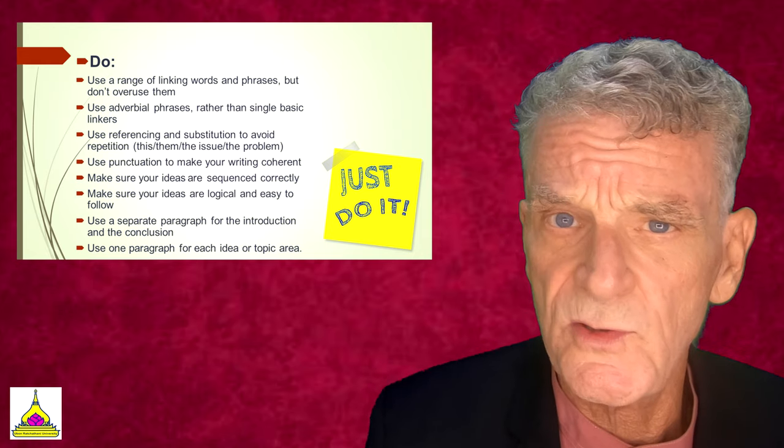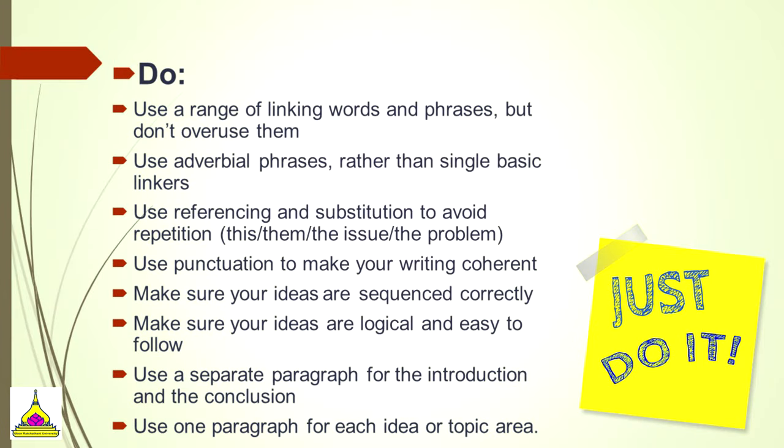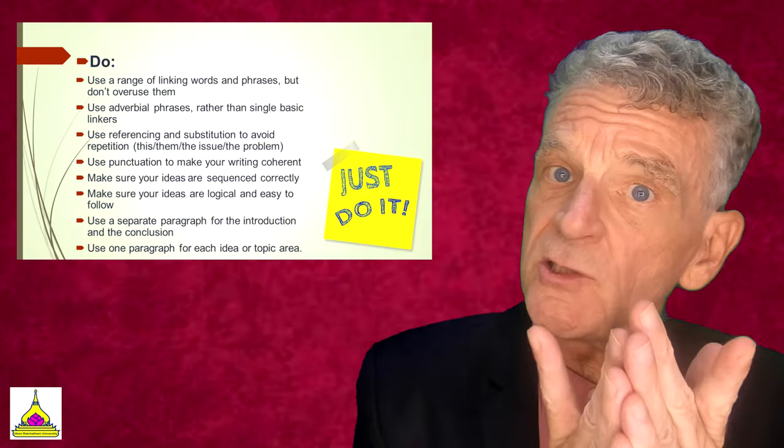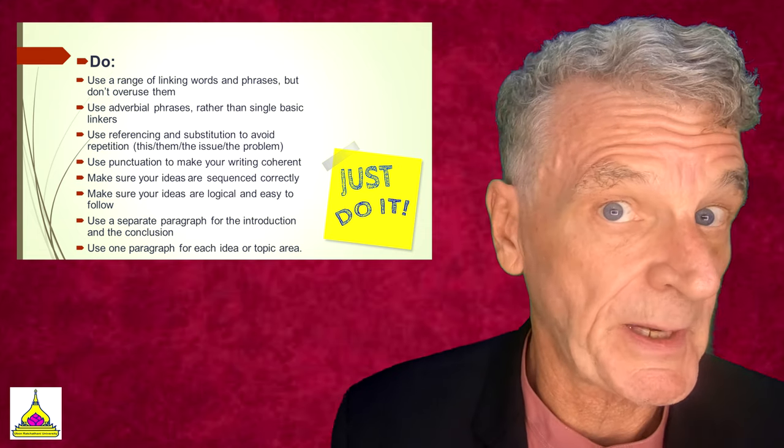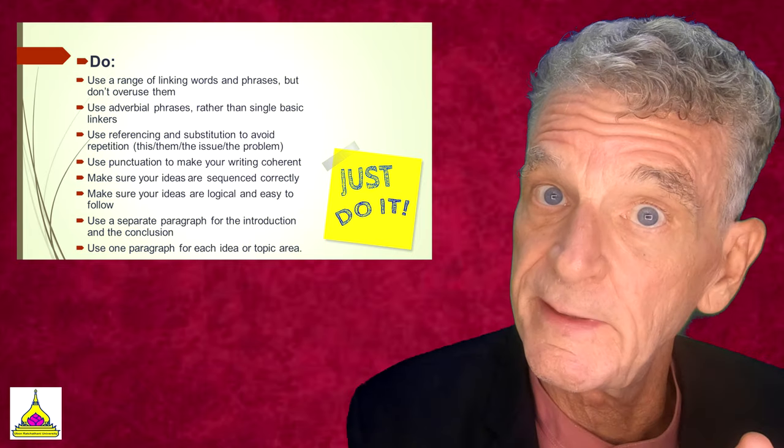Here are some important do's: use a range of linking words and phrases but don't overuse them; use adverbial phrases rather than single basic linkers; use referencing and substitution to avoid repetition; use punctuation to make your writing coherent; and make sure your ideas are sequenced logically and easy to follow. Use a separate paragraph for the introduction and the conclusion, and one paragraph for each idea or topic area. You should have at least two body paragraphs — possibly three. It's common to have an introduction, three main points, and a fifth paragraph as a conclusion.